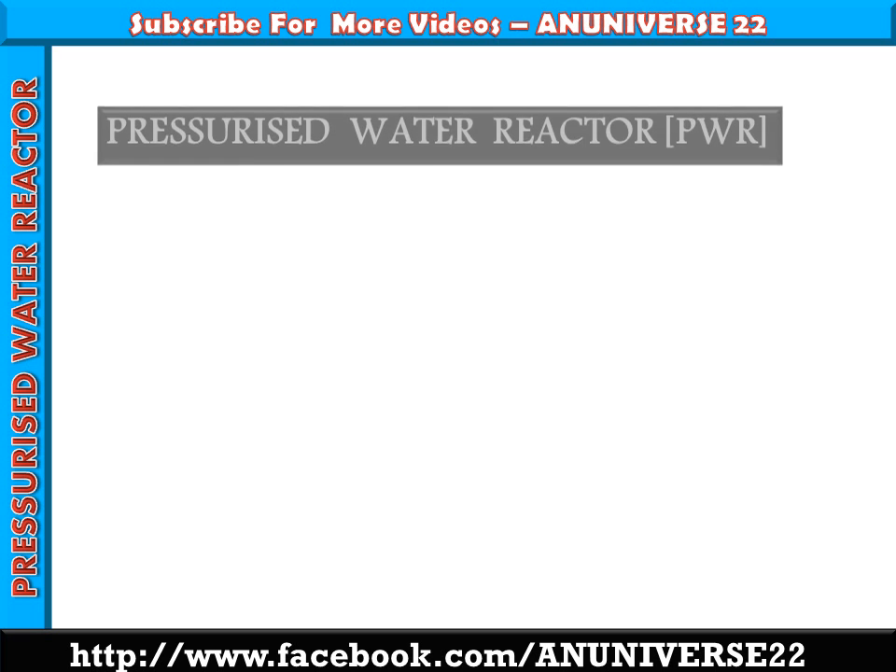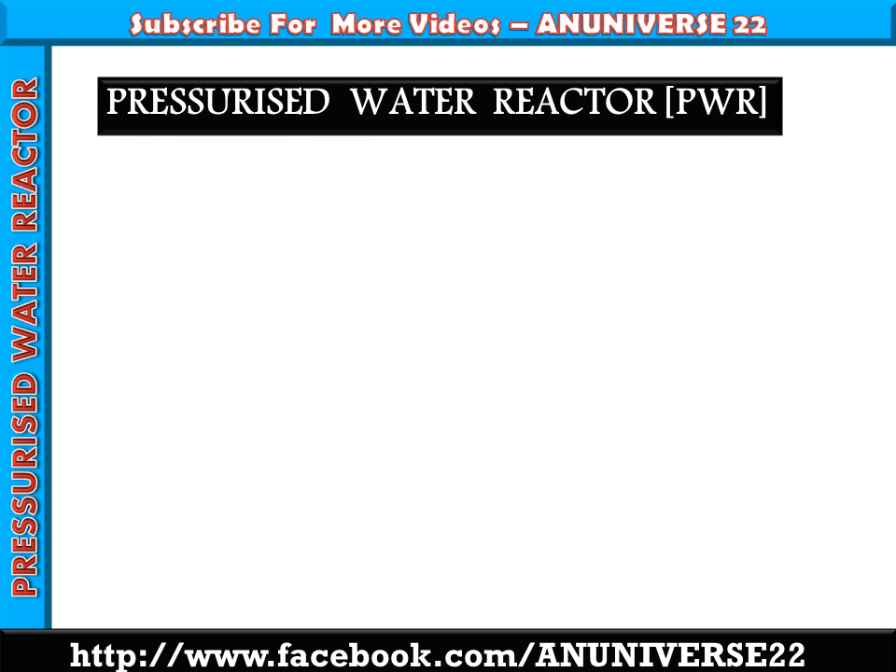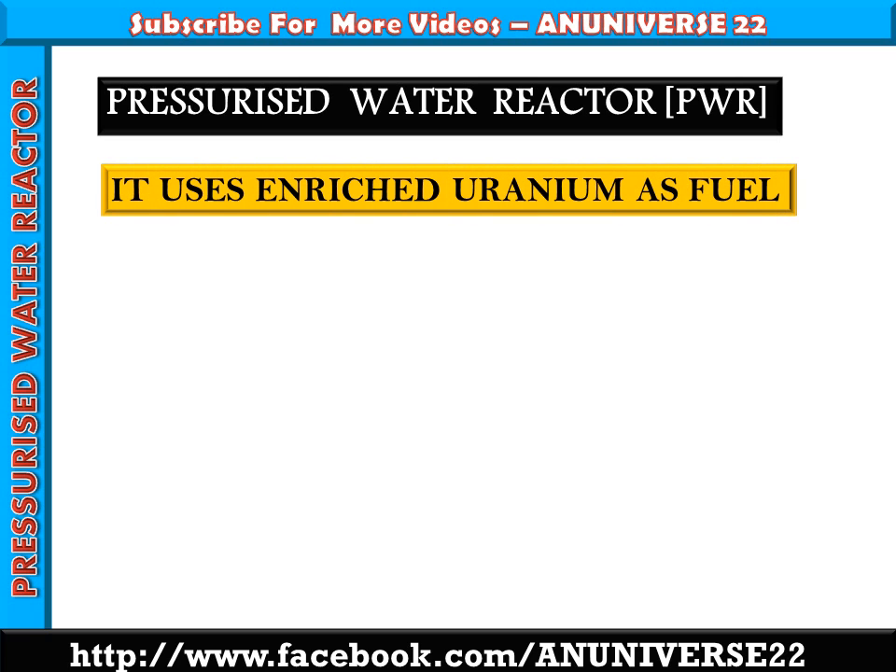Today we will discuss the pressurized water reactor, generally known as PWR. It uses enriched uranium as fuel, that is uranium oxide UO2. This uranium oxide is an important fuel element. It is a brittle ceramic produced as powder and then sintered to form fuel pellets. It is already oxidized and is more stable than natural uranium, presenting less problem of oxidation.